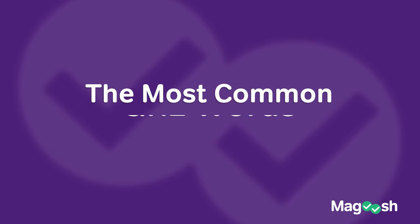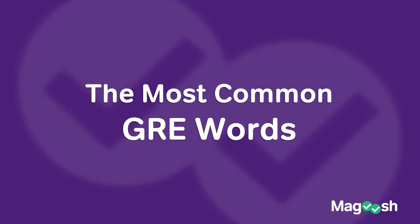Hello, this is Chris of Magoosh, and today I have the most common words on the GRE. This is the real juicy subject matter, so listen up, because we have six words that you have to know for the test.